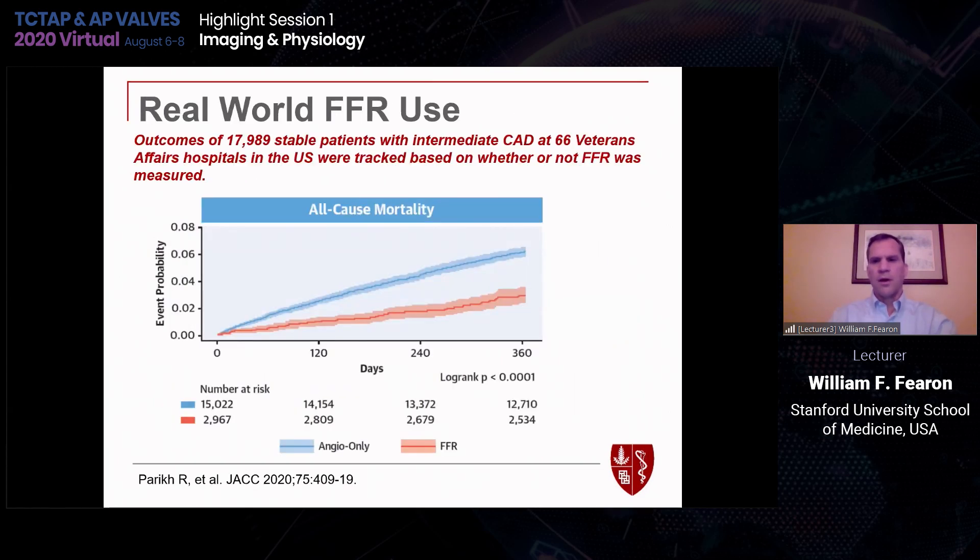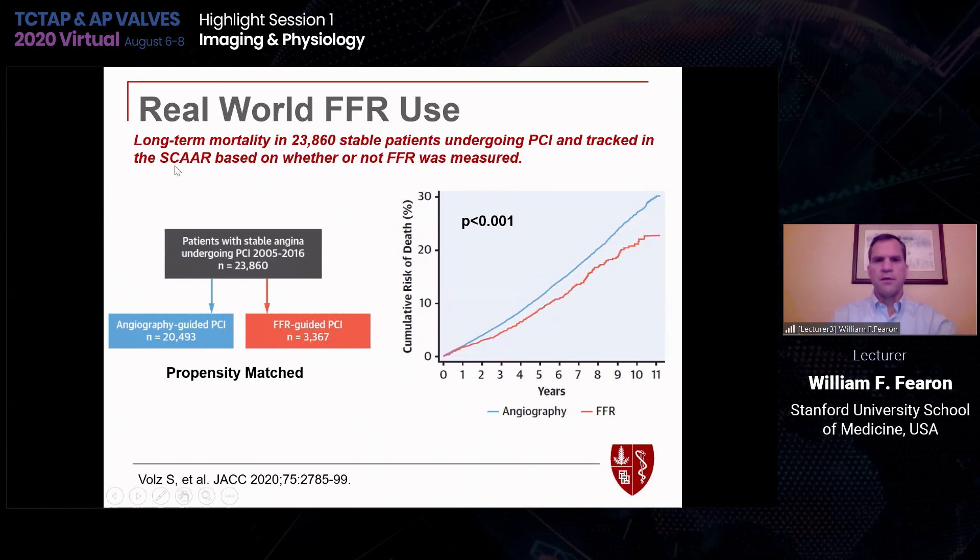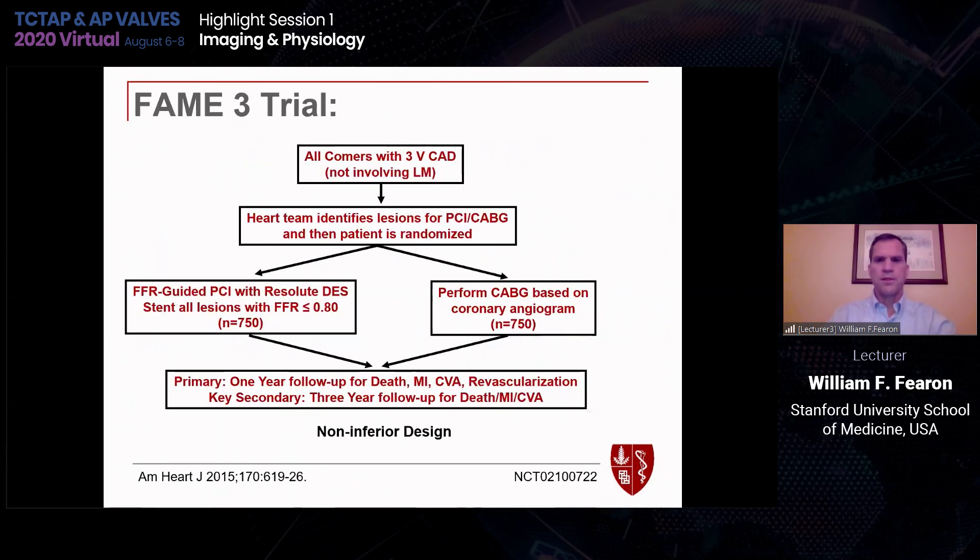What about real-world use? This study just published looked at almost 18,000 veterans in the United States who had either FFR-guided or angio-guided revascularization. At one year, there is a significantly lower mortality rate in the FFR-guided group. A subsequent study from the Scandinavian SCAR registry looked at almost 24,000 patients undergoing PCI and whether FFR was used — after propensity matching, long-term mortality was significantly reduced in the FFR-guided group compared to angio alone. We now have real-world data to support use in that setting.